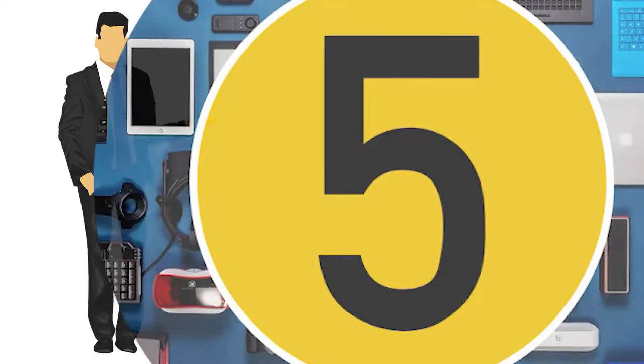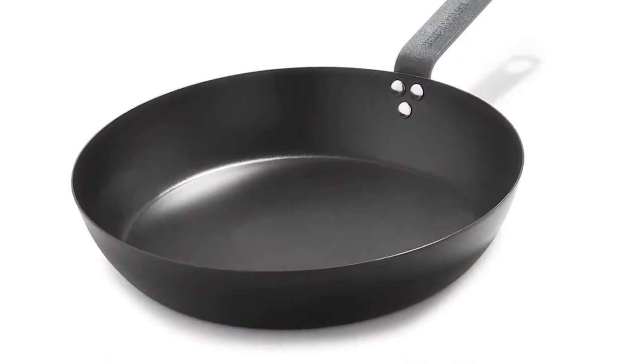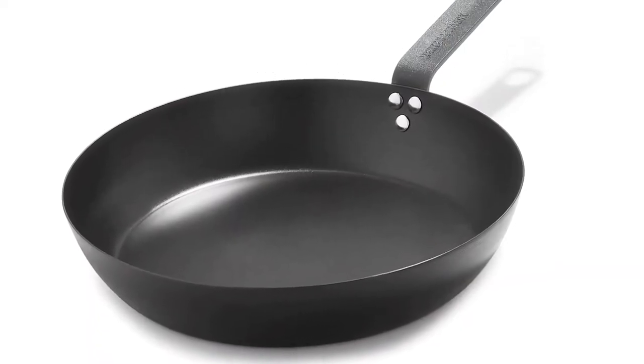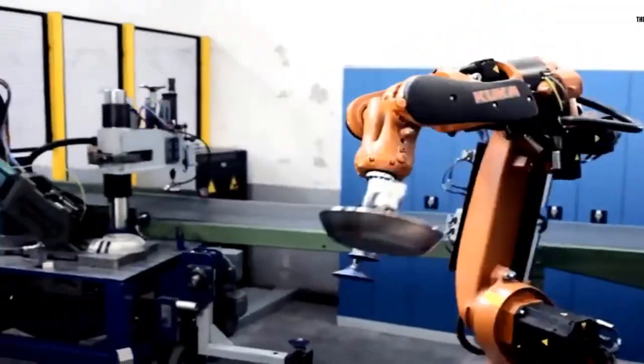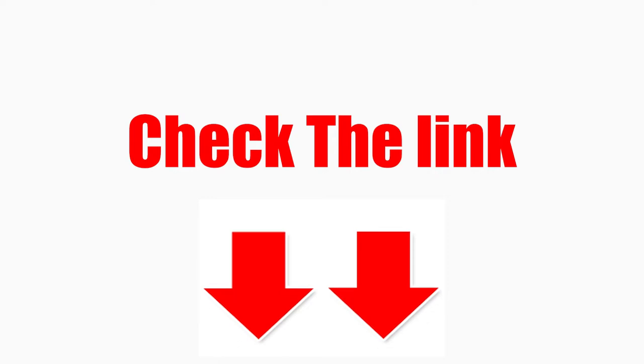Hey guys, welcome to My Channel. In this video we will review the 5 best carbon steel pans. Our experts provide honest and unbiased reviews of products to give you the most accurate information. Check the links in the description below. So let's get started with the video.